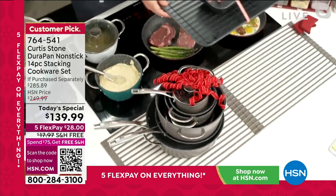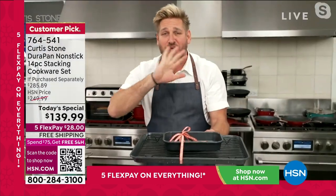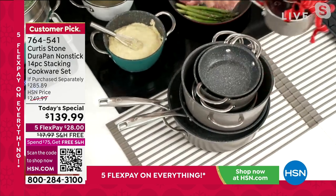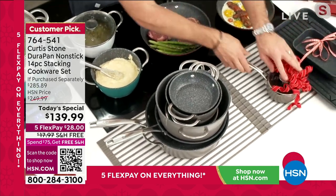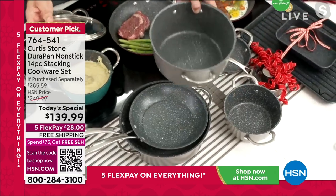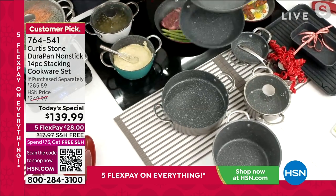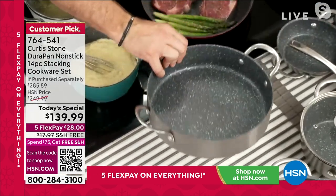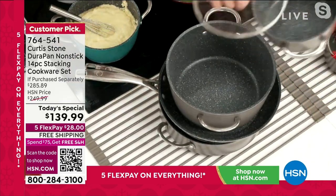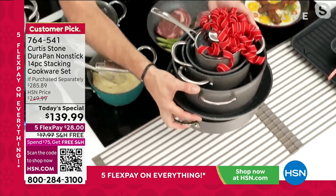I'd say keep the cookware and keep the bakeware. You can keep it, you can gift it, you can break it up — keep the sautés, give away the stockpots, it's totally up to you. The three-piece bakeware set is included in the 14-piece. You get the gorgeous little six-inch sauté pan, the three-quart saucepan, the big stockpot, the lids, the 9.5-inch and 11-inch sauté pans. We've engineered it so it stacks perfectly and doesn't take up too much space, because not all of us have giant cabinets.